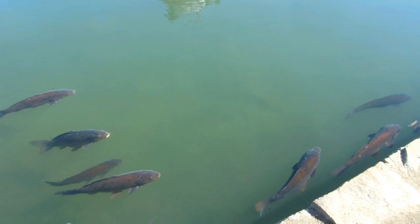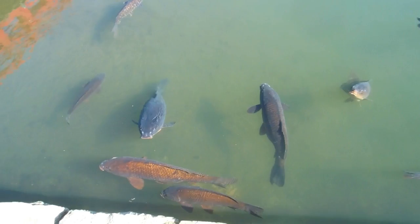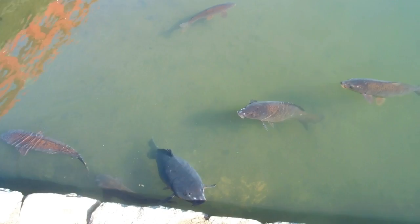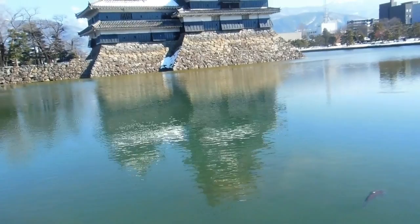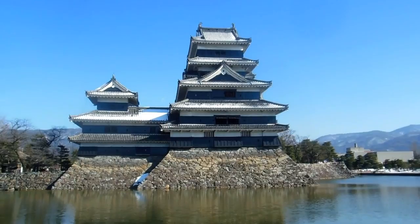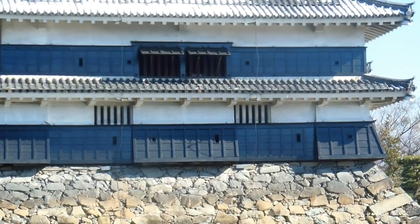There's a huge moat with some huge koi swimming around in it. As is often the case in Japan, when you find bodies of water like this — whether at castles, parks, or elsewhere — you'll often find koi swimming around. Isn't that a beautiful building? It's not as big as Himeji Castle but it's a spectacular specimen and definitely one of the better ones.